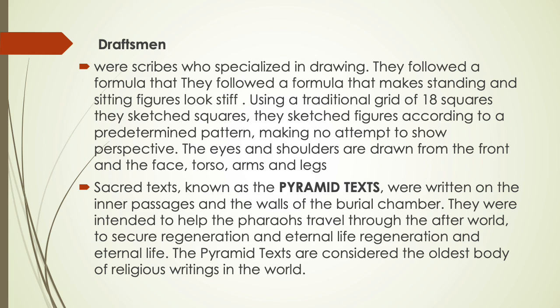In Egyptian art, whenever you see human figures, the whole body faces the viewer while the face is shown in profile. Sacred texts known as the Pyramid Texts were written on the inner passages and walls of the burial chamber. They were intended to help pharaohs travel through the afterworld to secure regeneration and eternal life. The Pyramid Texts are considered the oldest body of religious writings in the world.